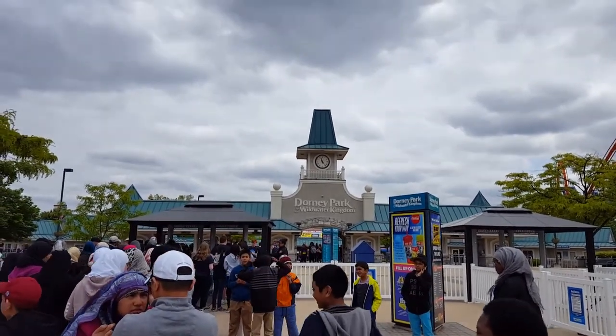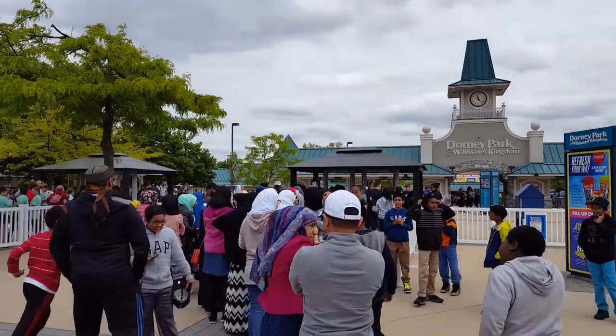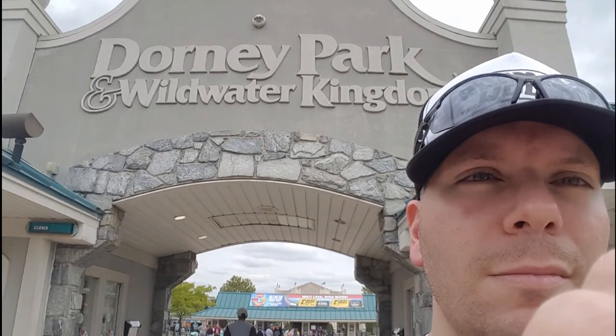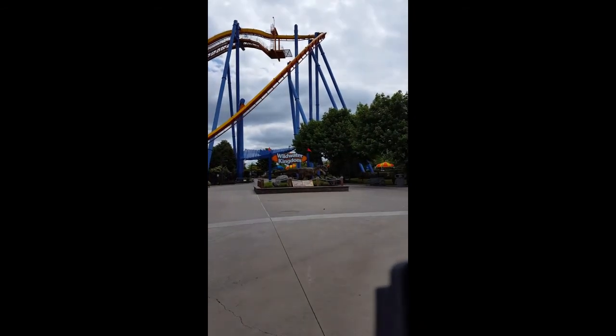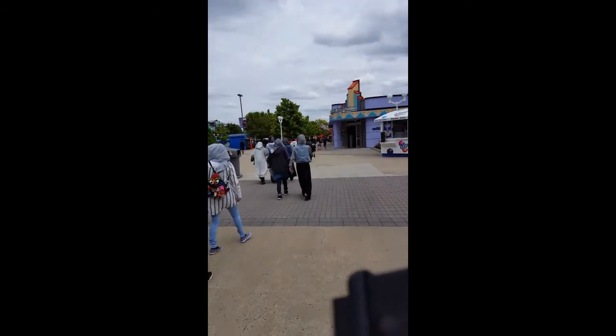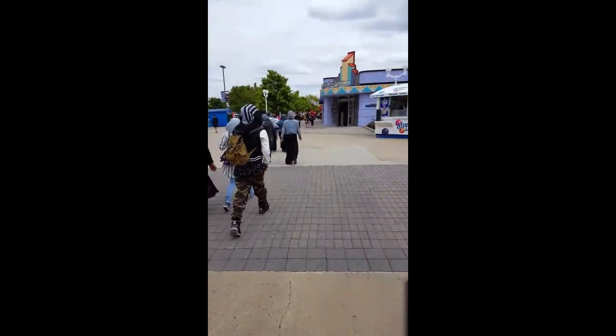Alright guys, I'm here at Dorney Park Wildwater Kingdom — you can see they have a security check as soon as you go in. This is Dorney Park; over there you've got the Wildwater Kingdom. They have a bunch of rides, roller coasters, places to eat, and something called Planet Snoopy that's basically for the little kids.